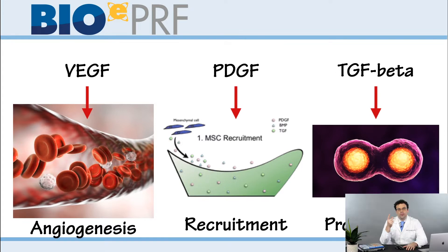First, PRF contains VEGF — vascular endothelial growth factor — which promotes angiogenesis, meaning new blood flow, and that's very important for regeneration of all tissues. Second is PDGF, platelet-derived growth factor. It's a recombinant growth factor today, but it's produced by platelets, and there are many platelets in blood.